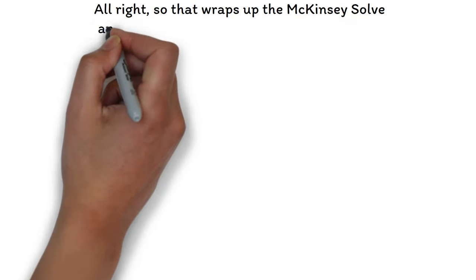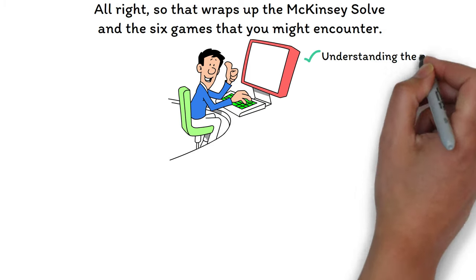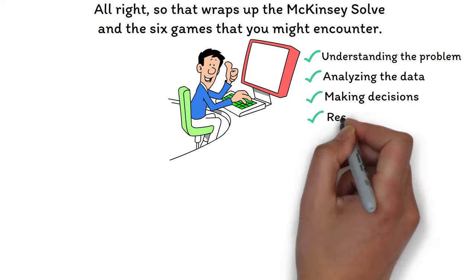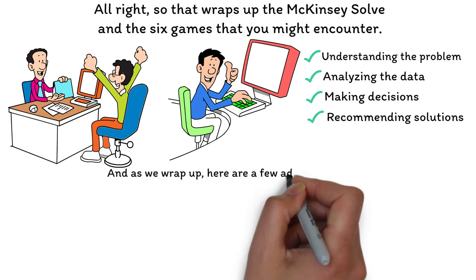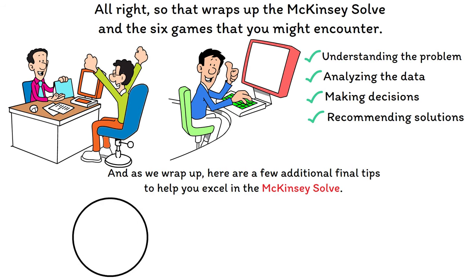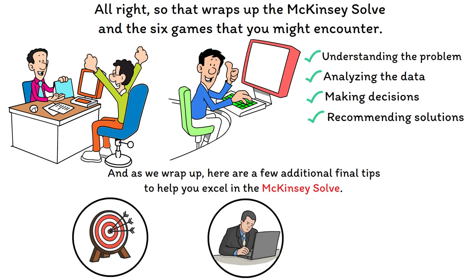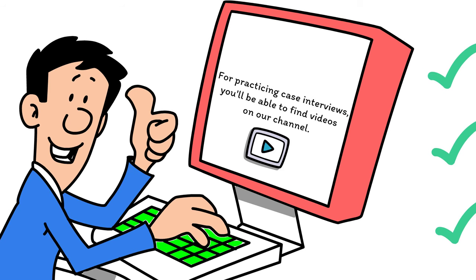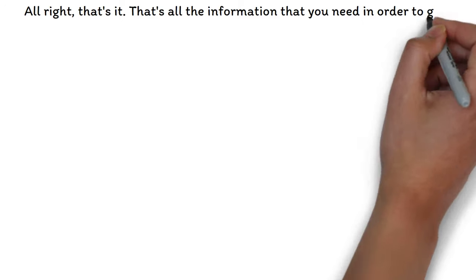That wraps up the McKinsey Solve and the six games you might encounter. Working through these scenarios takes you through a gamified version of what management consultants do every day: understanding the problem, analyzing the data, making decisions with limited time and information, and recommending solutions. Here are final tips to excel: remain calm and focused throughout — take full advantage of the untimed tutorial at the beginning of each minigame to learn the mechanics. Practice decision-making skills in advance through strategy games like Catan or by practicing case interviews.